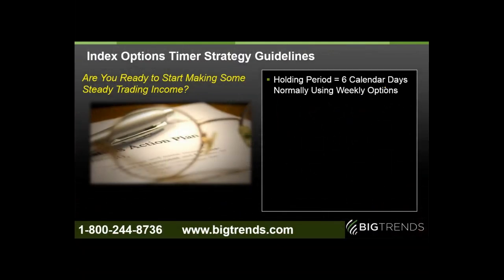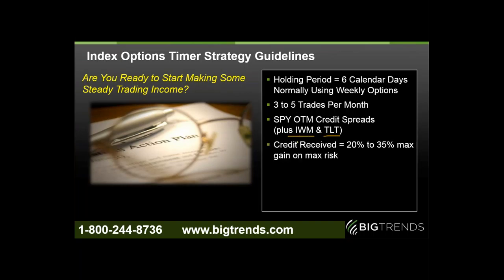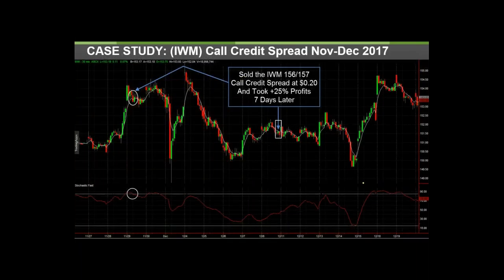The basic strategy guidelines: about six calendar days per trade allows approximately four trades a month on average, sometimes three or five. We've added the bond market TLT and the Russell 2000 IWM alongside the S&P 500 SPY. The credit received is most often in the 25% to 30% range but can vary. With a one-point credit spread collecting $20, we're risking about $80 a contract — about a 25% typical return. If we collect $25, we risk $75 a contract. Ideally the options on both sides expire at no value, which means no commission to close the trade — they just expire out of your account with no back-end transaction costs.